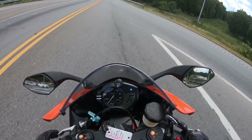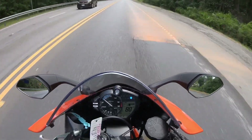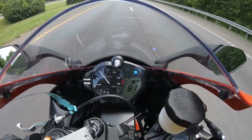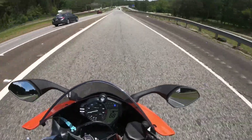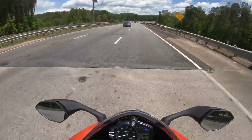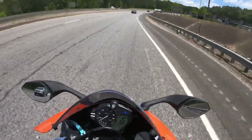So as far as specs go, this has a 599cc inline-four that cranks out 117 horsepower, which isn't too bad. The power band is actually manageable — it very slowly cuts into the power band, unlike the R1, where you give a twitch of the throttle and you're doing 140.